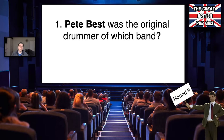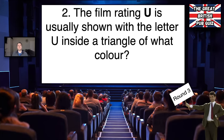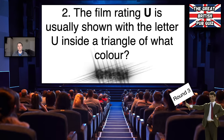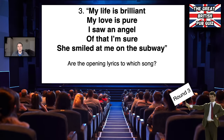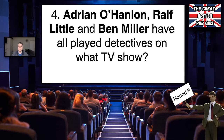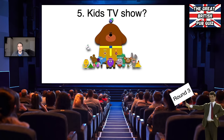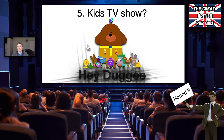The answers for the entertainment round: number one, Pete Best was the original drummer for The Beatles. Number two, the film rating U is usually shown with the letter U inside a triangle that is green. Number three, those are the opening lyrics to 'You're Beautiful.' Number four, Adrian O'Hanlon, Ralph Little and Ben Miller have all played detectives in the TV show Death in Paradise. Number five, the kids TV show — Hey Dougie.